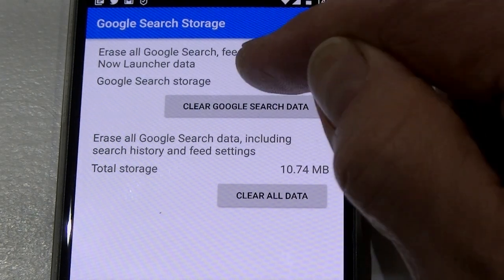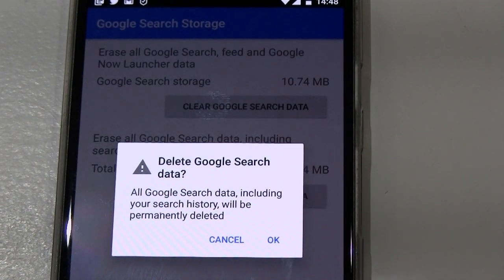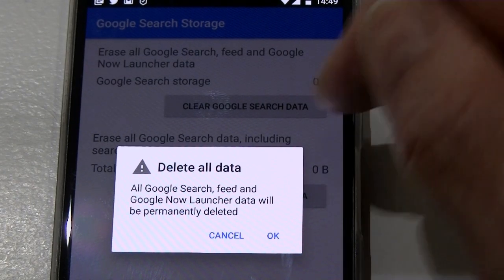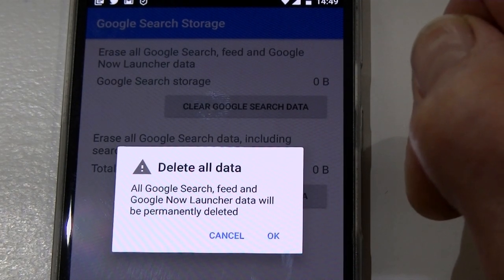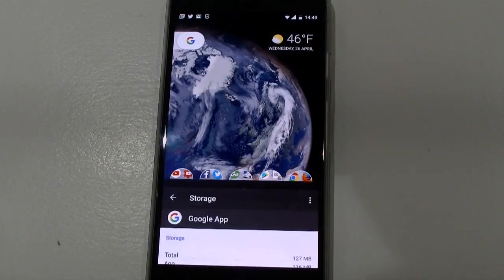You want to clear Google Search data. This will, as the message says, delete all Google Search data including your search history — click OK on that. Then make sure the 'Clear All Data' box is clicked as well, so you're deleting all Google Search feed and Google Now launch data.